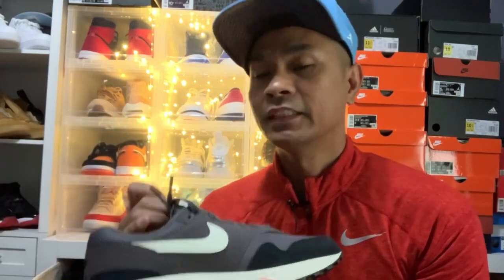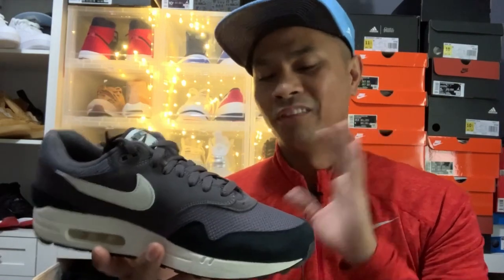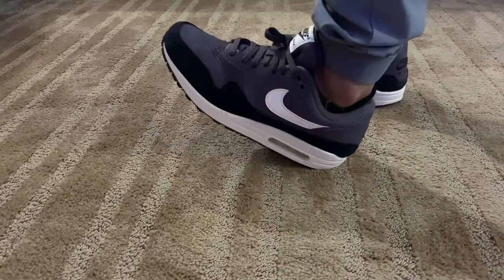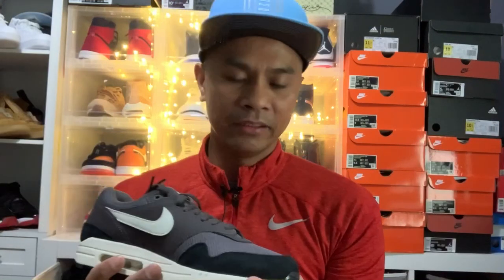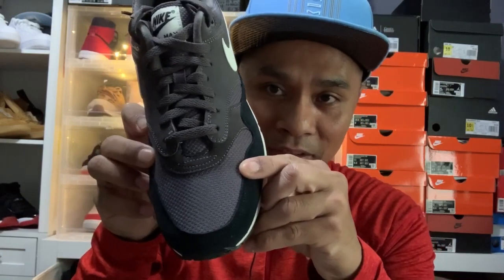As you can see, the mesh material makes it more breathable with good ventilation. The Air Max One is a very versatile shoe that can be worn for running or walking, with adequate support. Sizing-wise, it is true to size. Two cons I would mention: it is a little bit bulky, and the toe box is a little bit narrow.